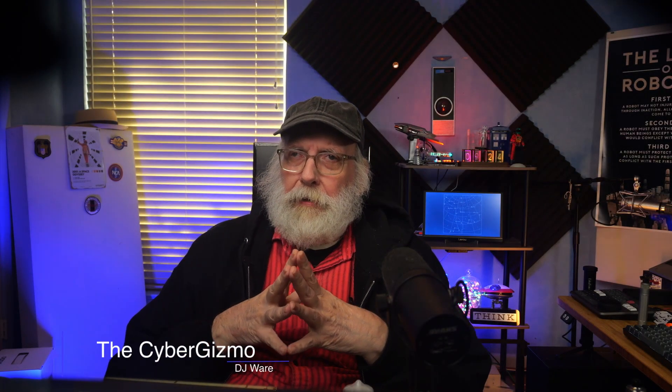Hi, I'm DJ Ware. On this episode of the Cyber Gizmo, we're going to be talking about current events.